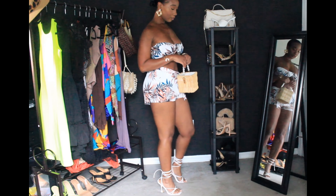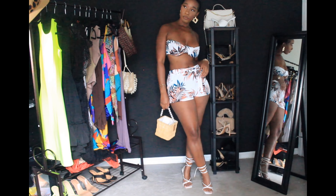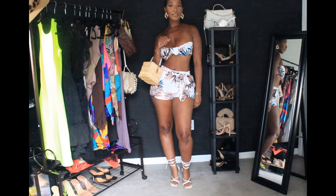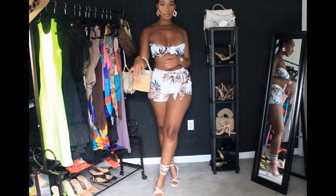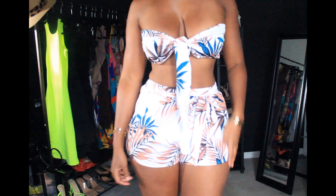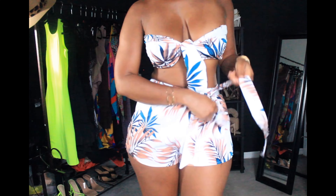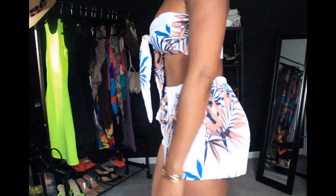Shein sizing can be a little off sometimes — the top is pretty much a medium, not really a large. But I like full coverage, so I wanted the bandeau top to be a bit thicker so it covers more and I feel comfortable. The bandeau comes as one long piece of material and you tie it how you want. I had it in a knot and then let it hang loose so you can wear it either way. The shorts also have a little tie belt around the waist. Super cute overall.